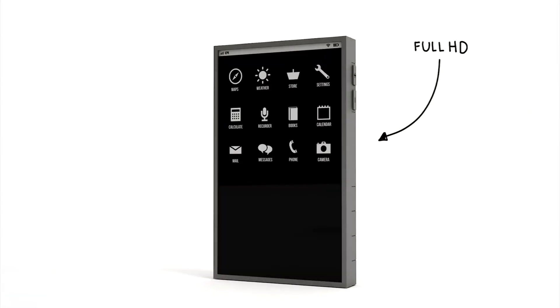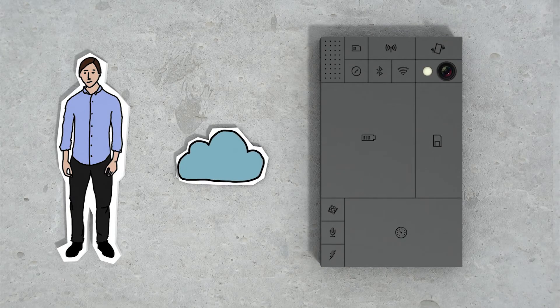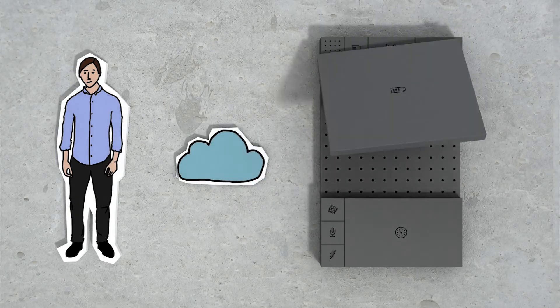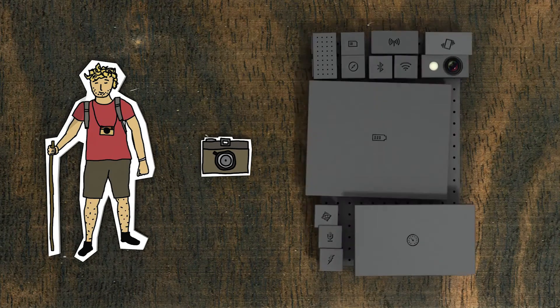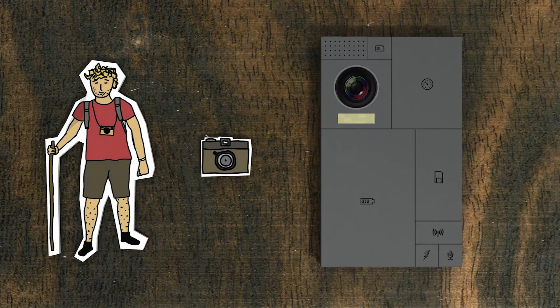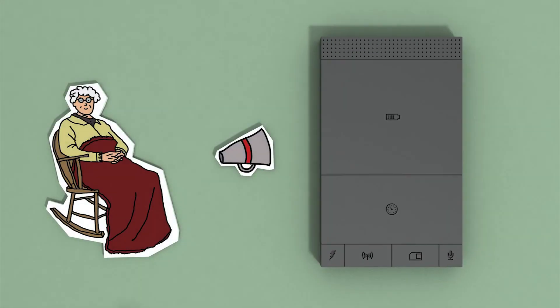Or update it with the latest version. Another great thing about this is you can customise your phone. So let's say this is your phone and you do everything in the cloud — why not replace your storage block for a bigger battery block? If you're like this guy and love to take pictures, why not upgrade your camera? Or if you don't care about any of this stuff, you can keep it simple and get a bigger speaker.